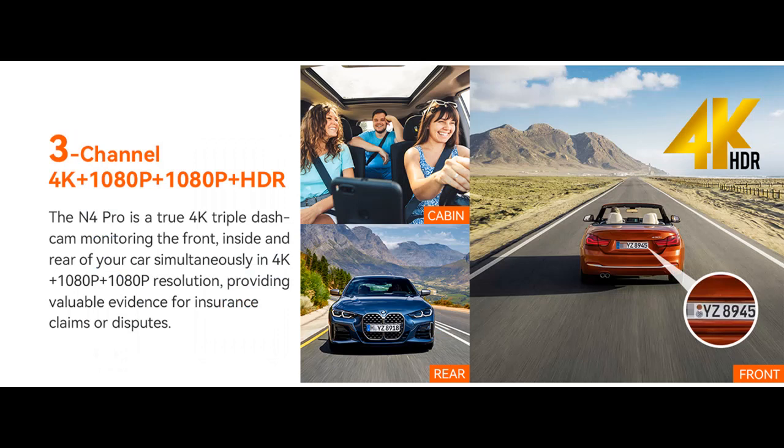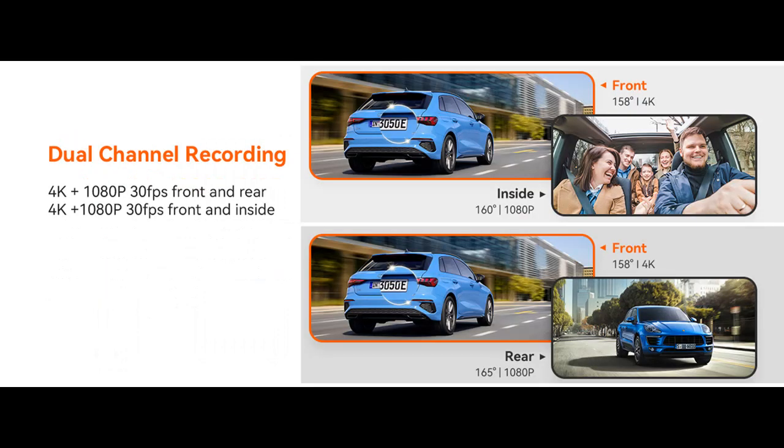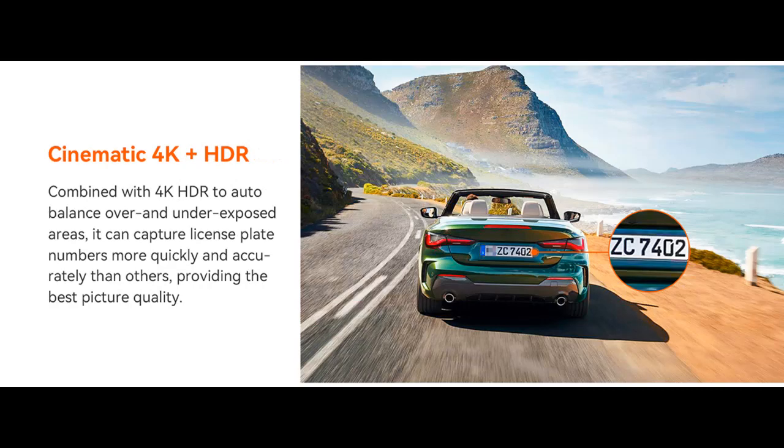The upgraded buffered motion detection allows you to manually adjust the shooting area to avoid trivial videos due to skylight changes or falling leaves, saving SD card space. This 3-channel dash cam will save 10 seconds before and 30 seconds after the event once motion is detected, recording the full event. Monitor your car's safety 24/7 for peace of mind. To use parking mode, a hardwire kit is required.